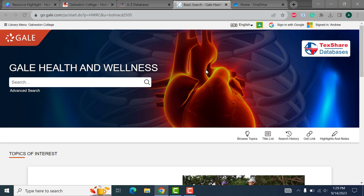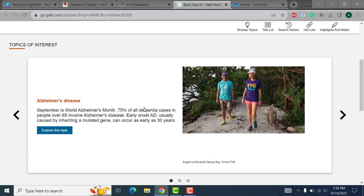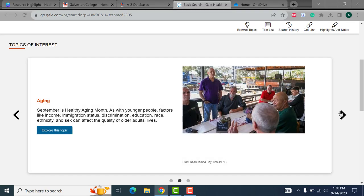Galveston College students, faculty, and staff have access to Gale Health and Wellness through our membership in the TechShare program organized by the Texas State Library and Archives Commission. So let's take a look at what Health and Wellness by Gale has to offer. This database is broken down on the home page in a very intuitive way. The database not only gives you the option to search for a specific research topic, but it also recommends different topics of interest to help give you an idea of what all is on here.